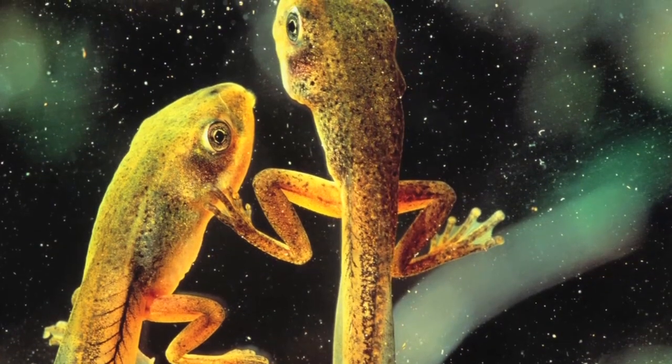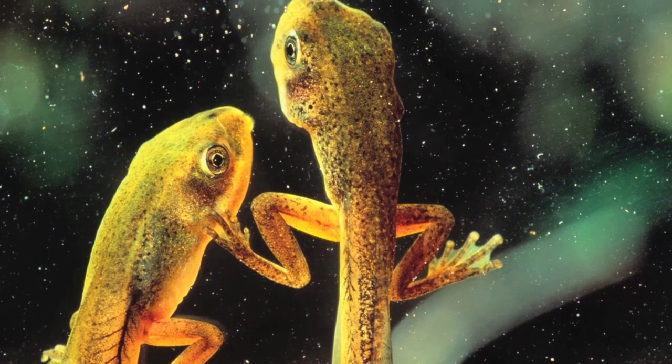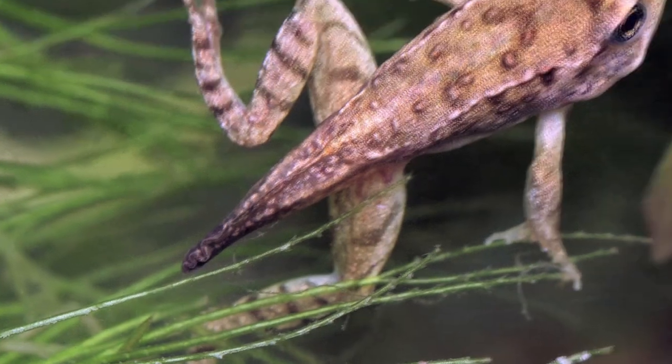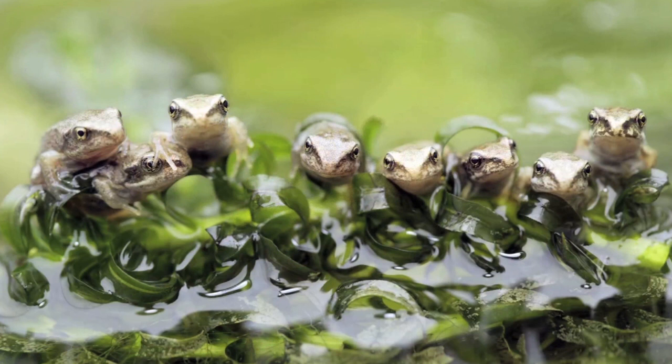They're still growing and changing. Back legs grow first, then front legs. No need for their tadpole tails now — they soon drop off. Now tiny frogs hop away from the pond.